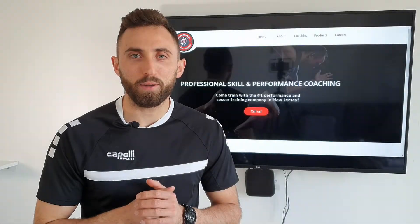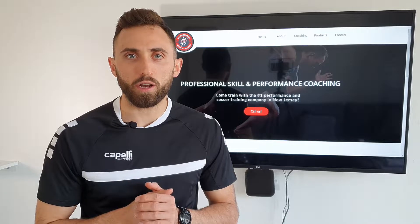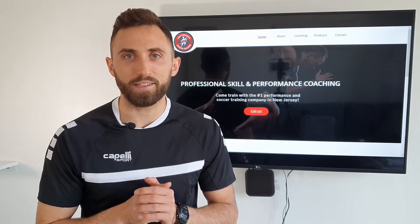Hey, what's up guys? Welcome back to another Triformis Sports Training YouTube video. I'm Mike Hartman. Today we're going to take a look at three exercises that footballers can do in the gym to improve their acceleration. But that's enough talk, let's get into the video.